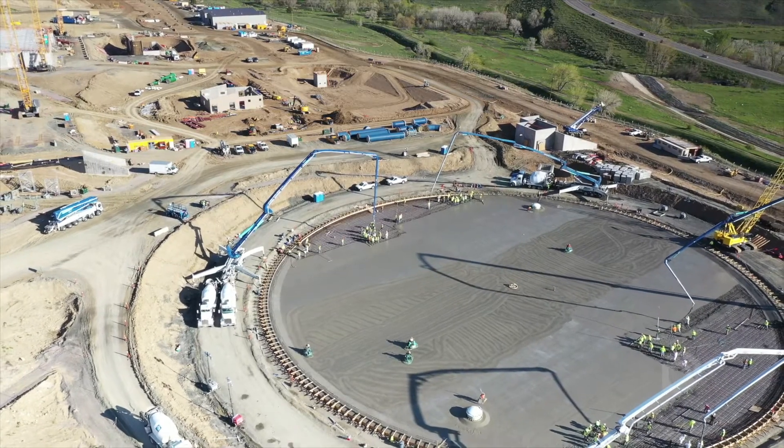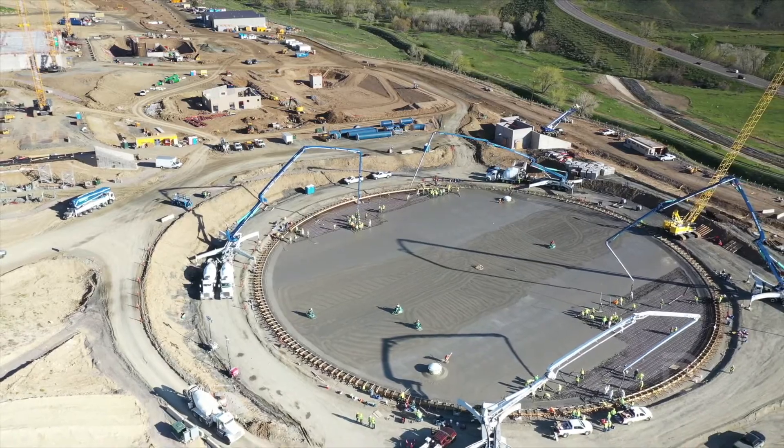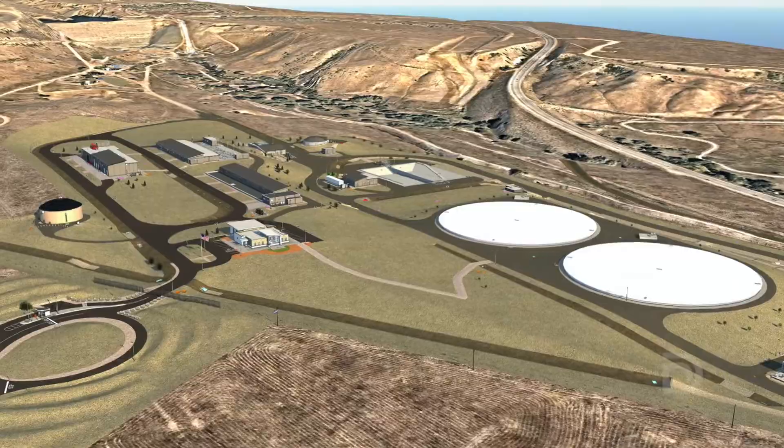This is the big year for Denver Water on this project. We're going to spend $125 million, and the main reason for that is all the equipment we're going to purchase for the treatment plant.